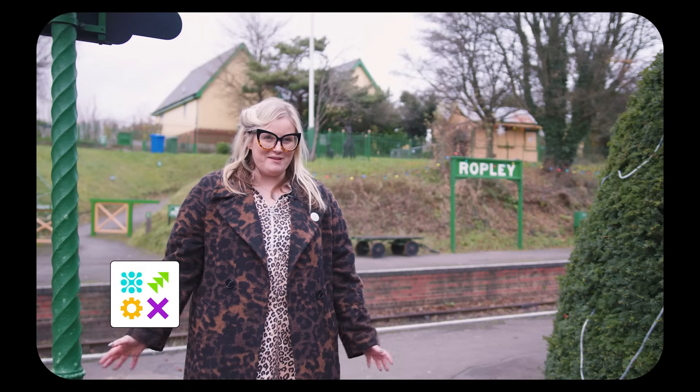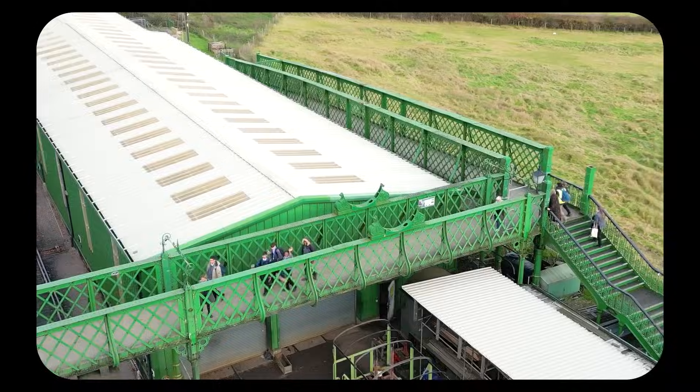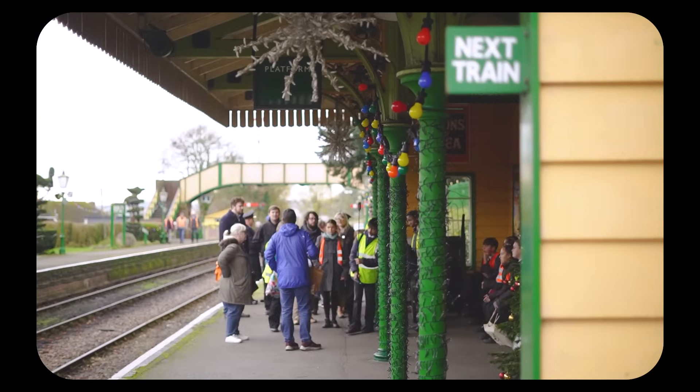Hi guys, we're here today at Ropley Station and we've brought along with us some amazing STEM leaders from Portsmouth Academy. They're going to be doing a beautiful communication piece about all the incredible work that goes on here on the Watercress Line.